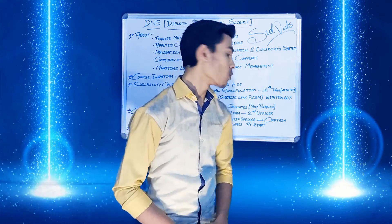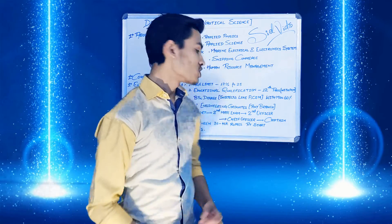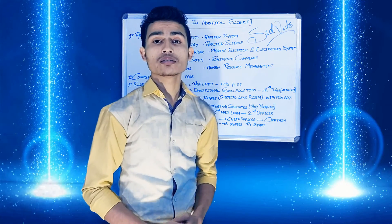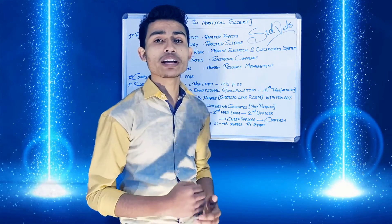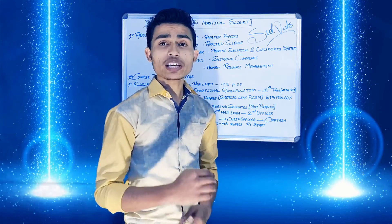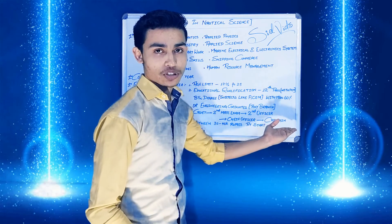Now let us see what the career prospects of this course are. After course completion, you will become a trained cadet. After 18 months of sea service, you may appear for the Second Mate exam. After clearing it, you will become a Second Officer. Following this procedure, you may rise through the ranks to Chief Officer and then to Captain.